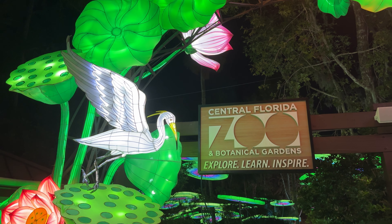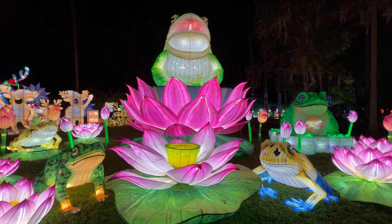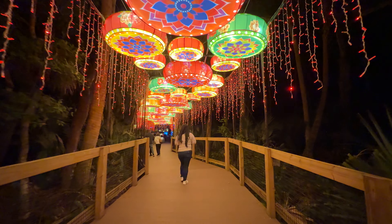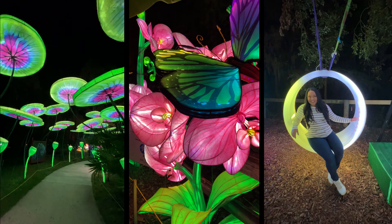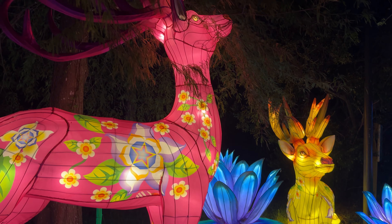Hey everyone, today we're at the Central Florida Zoo in Sanford, Florida to see the Asian Lantern Festival Into the Wild. This is our first time experiencing this festival, so we're so excited to see what it's all about. Join us as we explore a world full of color, culture, and creativity with these amazing larger-than-life lantern displays.